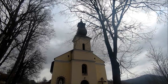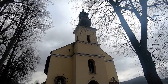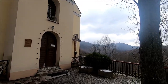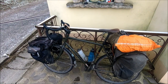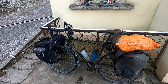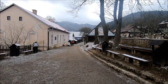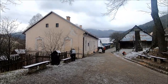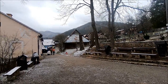Here we have the town's Roman Catholic Church. Someone was crazy enough to bicycle up here. So I hope you enjoyed this tour and the history of this small traditional folk mountain village — the town of Vlkolínec.